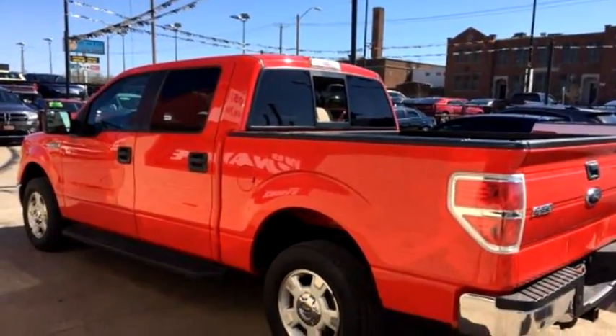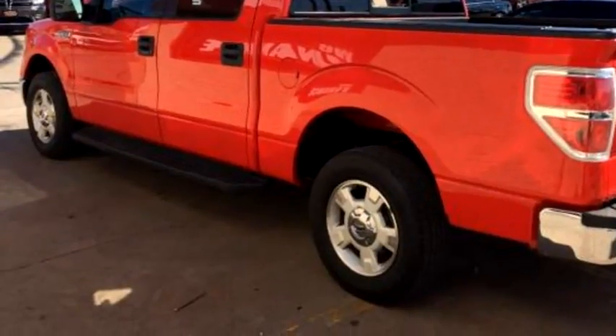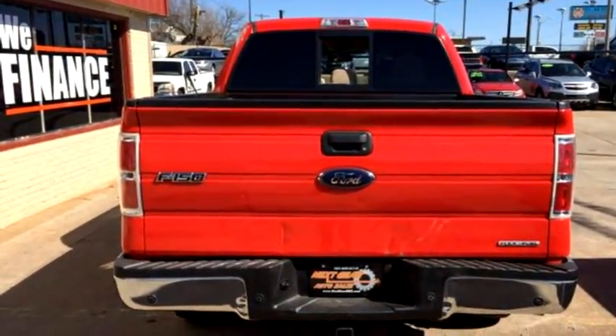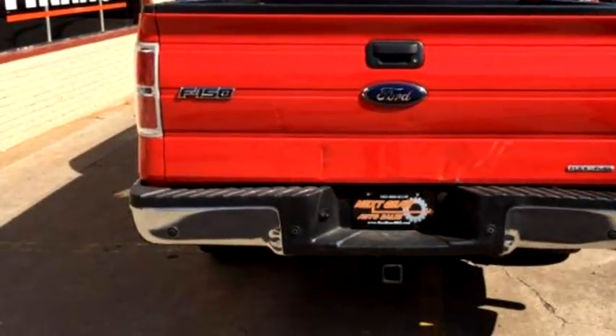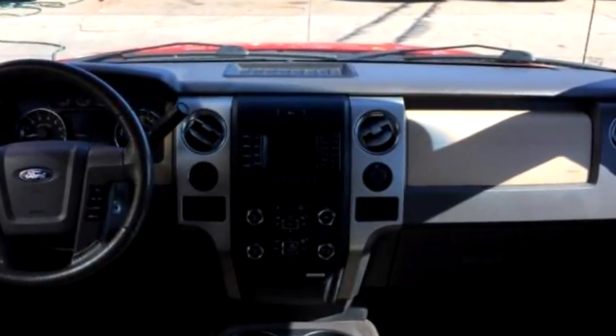It has a V6 cylinder engine, size is 3.7 liter V6 natural aspiration. Please come visit us at 2015 E 11th Street, Tulsa, Oklahoma 74104, or give us a call at area code 918-510-9469.